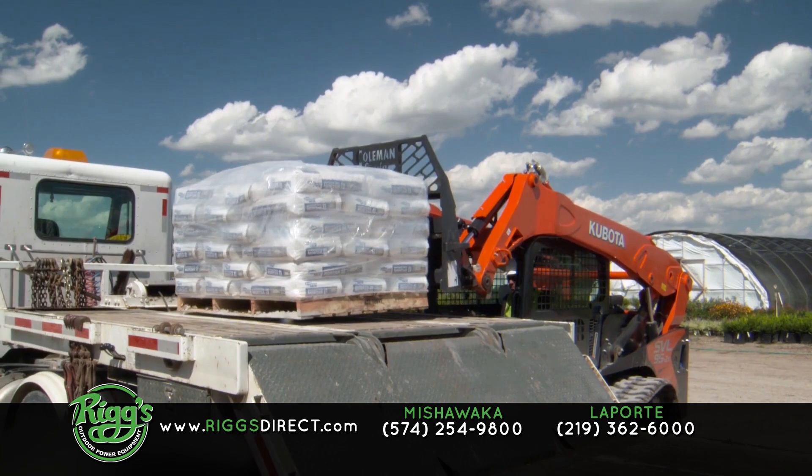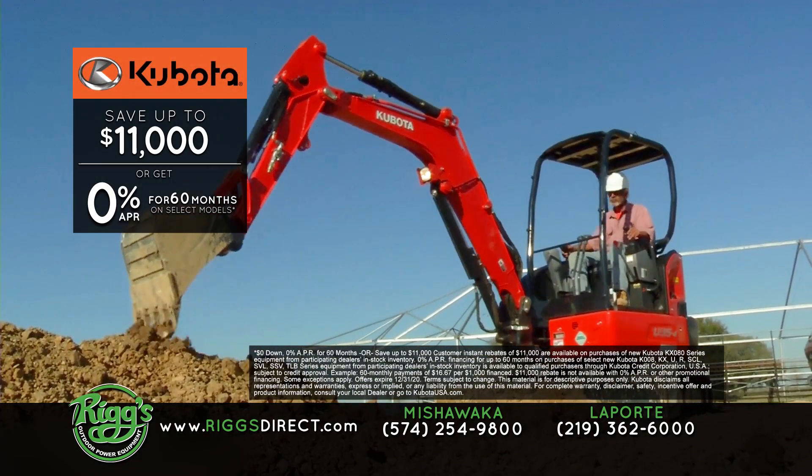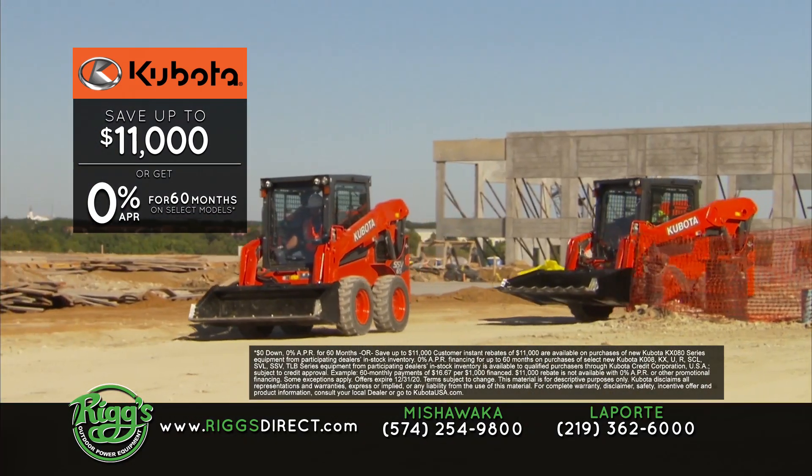Kubota delivers day in and day out. Right now, get your end savings with great cash incentives on Kubota construction equipment, or take advantage of 0% APR financing for 60 months.